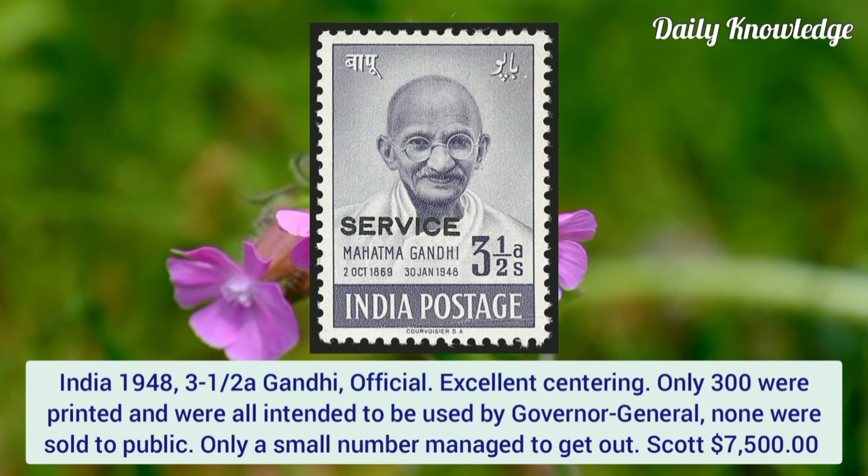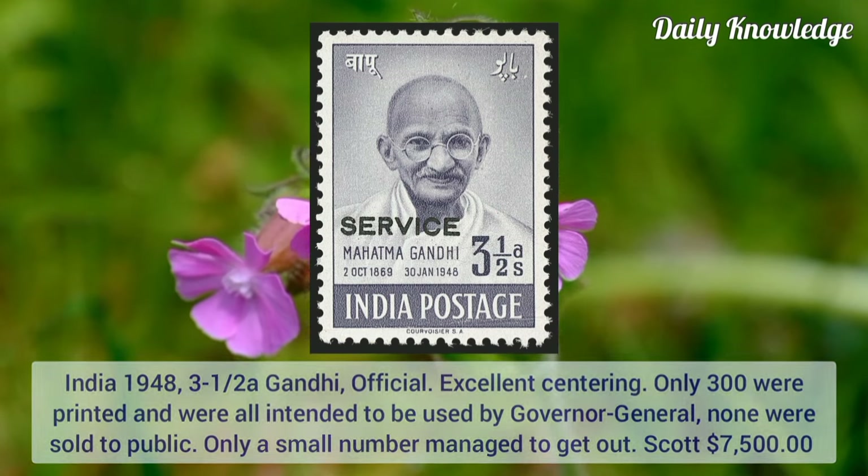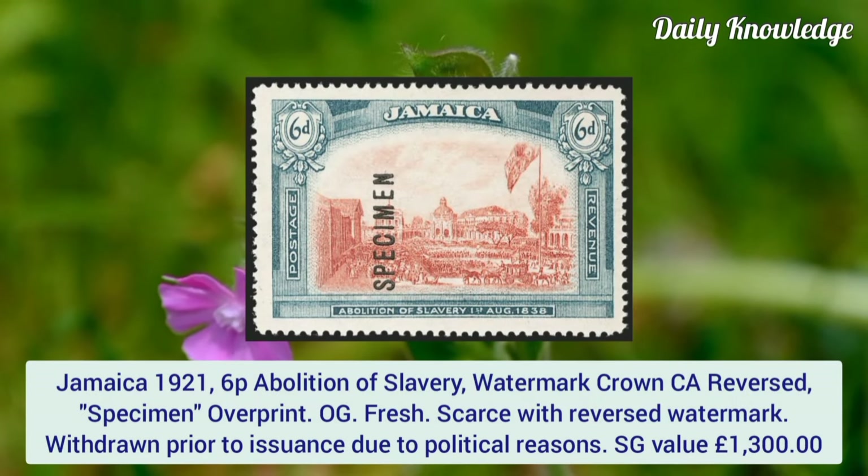India/Jamaica 1948, 3½ anna Gandhi official. Excellent centering. Only 300 were printed and were all intended to be used by the Governor General. None were sold to the public and only a small number managed to get out.